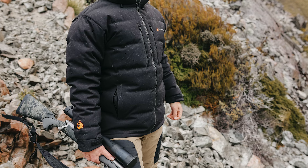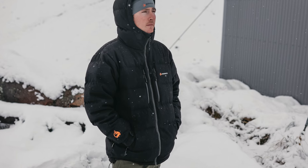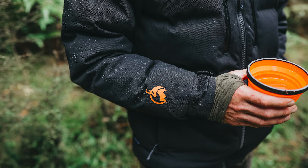Now on to the insulation. We've loaded the Igloo up with 290 grams of 800 loft ethical duck down. It's a seriously warm jacket suitable for sub-zero alpine adventures or frosty mornings on the farm.